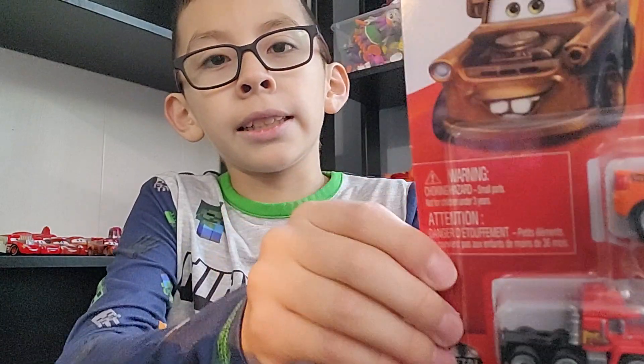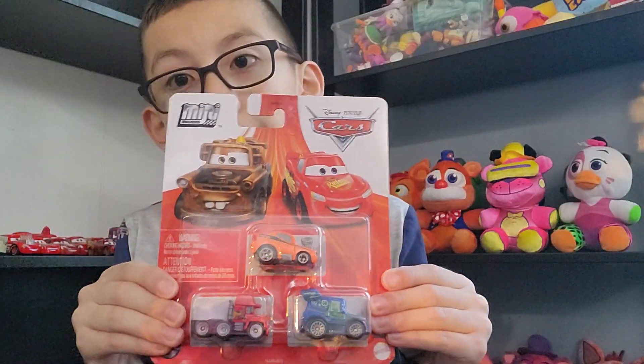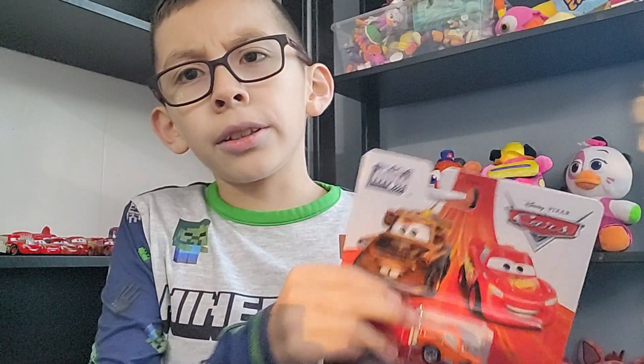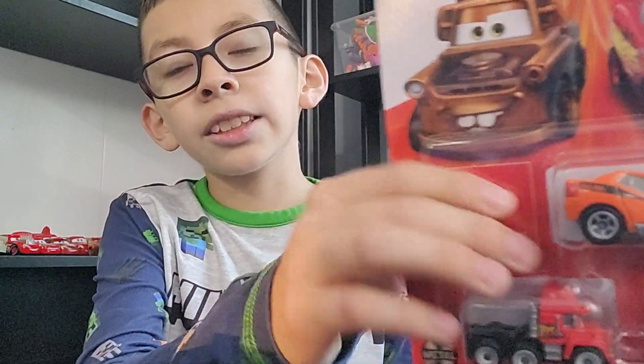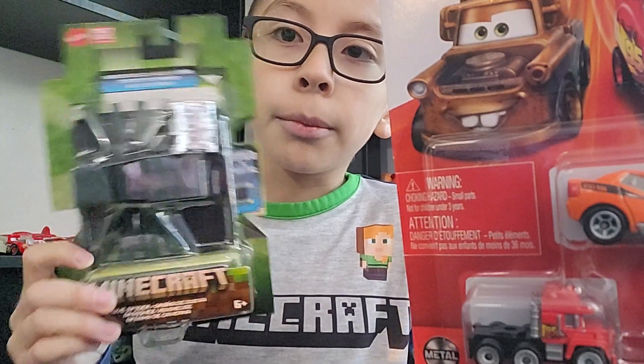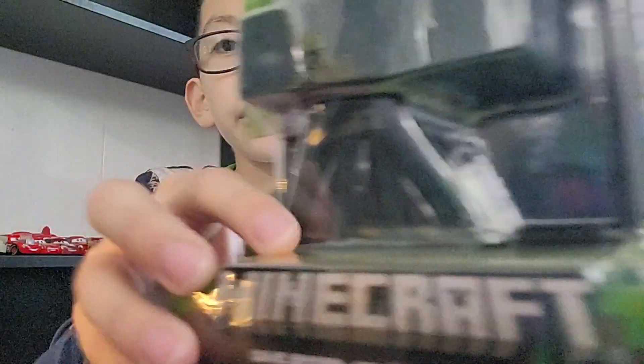So let's get to the box. I got this Mini Racers pack, which came out a while ago, but I just had it laying around, so I was like, why not? I got this spider from Minecraft, like an action figure, that I got recently.